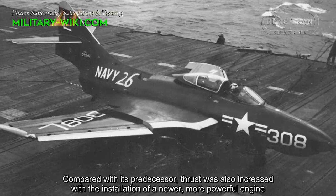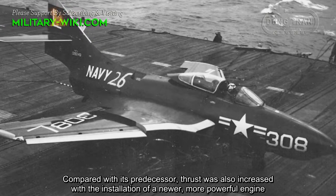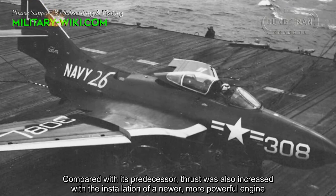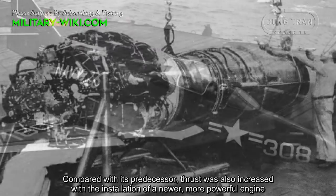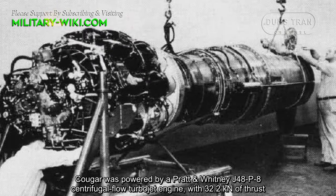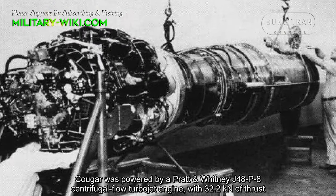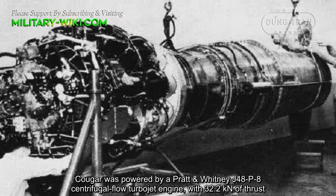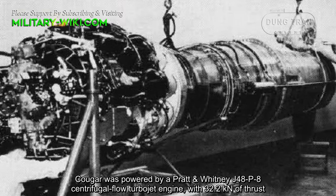Compared with its predecessor, thrust was also increased with the installation of a newer, more powerful engine. The Cougar was powered by a Pratt & Whitney J48-P8 centrifugal flow turbojet engine with 32.2 kN of thrust.